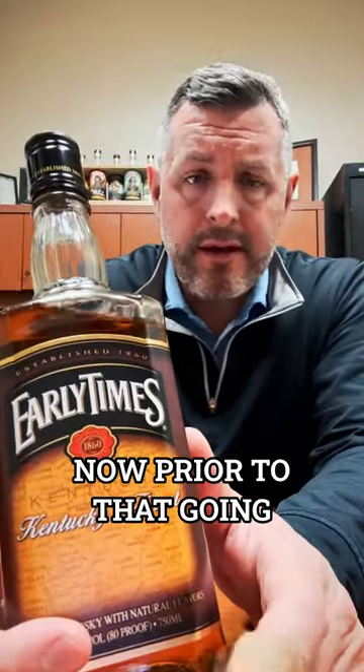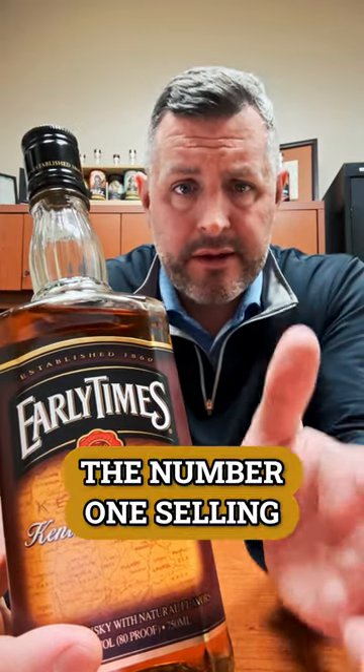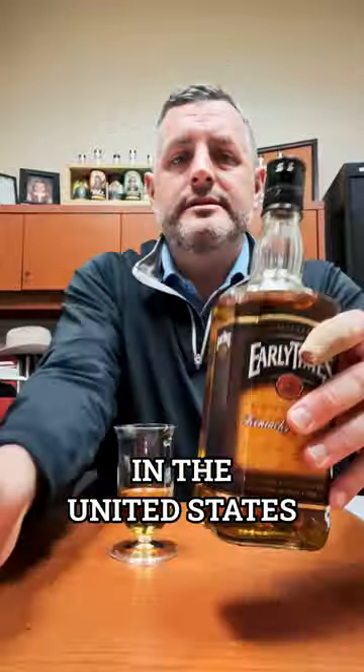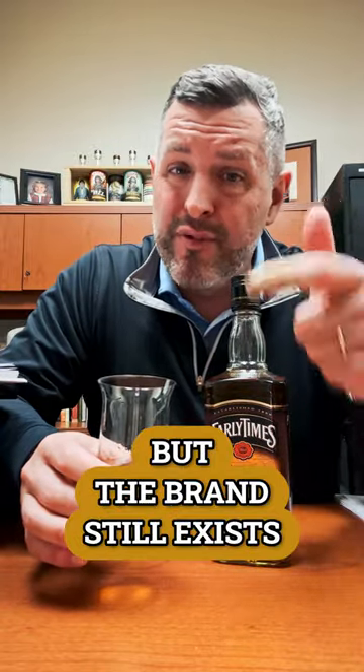Early Times was sold by Brown-Forman to Sazerac in 2020. Prior to that, going back to the mid-1950s, before Brown-Forman even owned Jack Daniel's, Early Times was at one time the number one selling straight bourbon whiskey in the United States. It's changed over the years — it became a blended whiskey and now it's a whiskey with natural flavors. It's really changed with the times and demographically, but the brand still exists, and that's the coolest part.